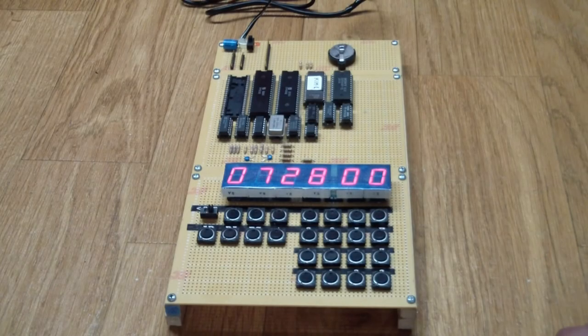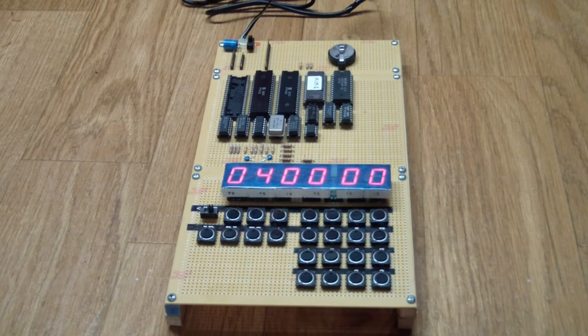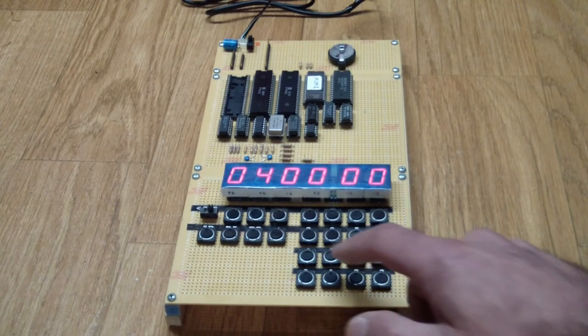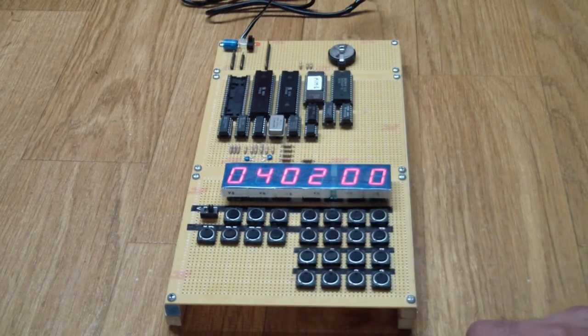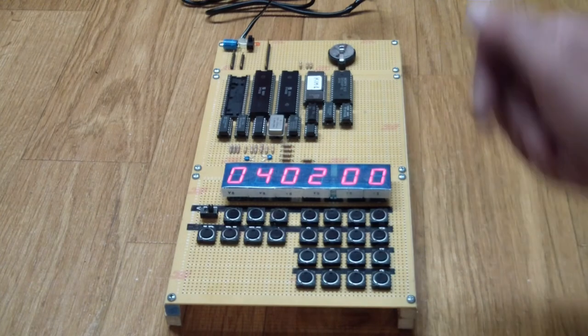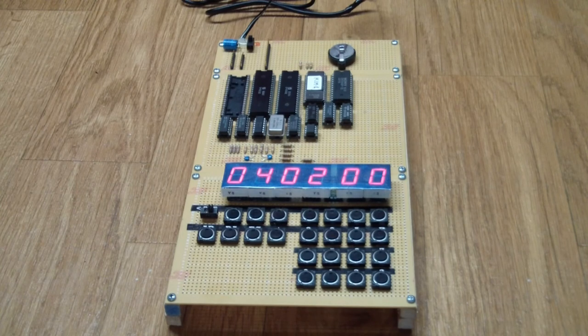The way you enter programs is: you set up an address first — press Address, let's go to 0x0400. Then you press the Data button and enter your data, which shows up on the display. To go to the next location you press the plus key and just keep repeating that. With battery-backed RAM, whatever I type in here stays in there. I went online and found a book called The First Book of Kim, which has a bunch of programs to enter. Before I forget, here's the 6502 and here's the 6532.